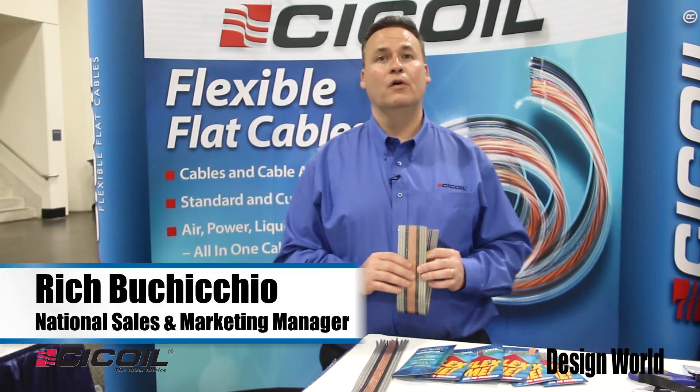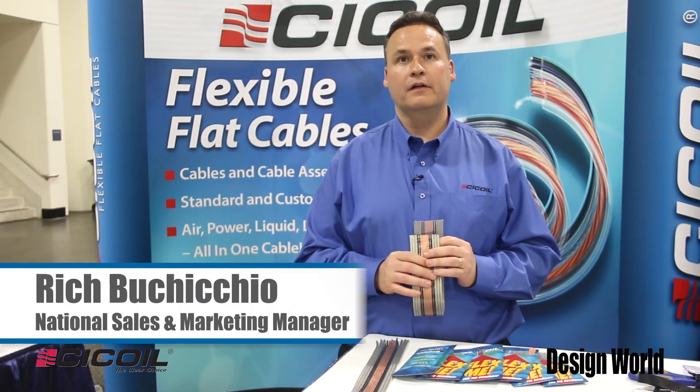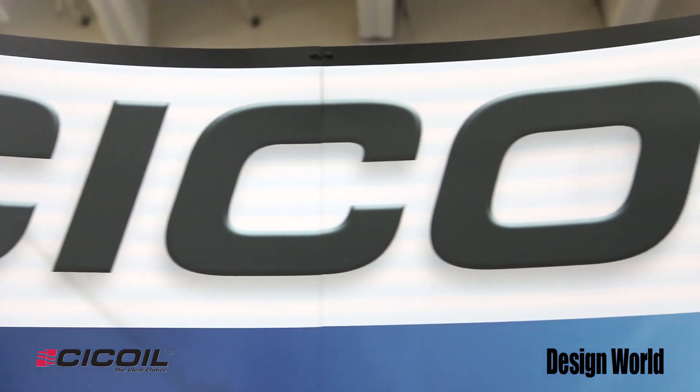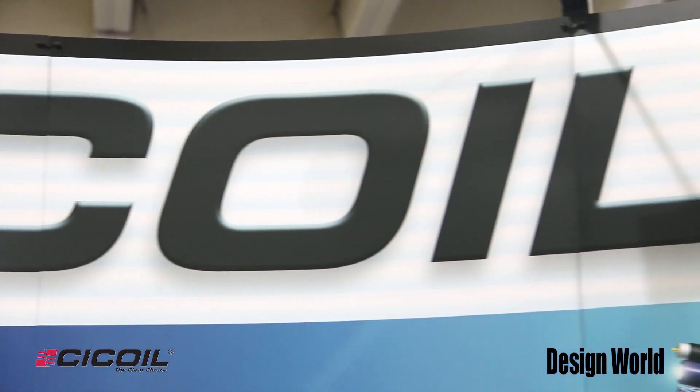Hi, this is Rich Picciccio of C-Coil, manufacturer of HyFlex cables. This year we're showcasing our cable products at the Semicon West 2014 in San Francisco.